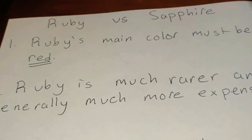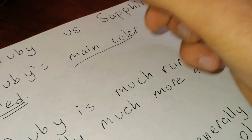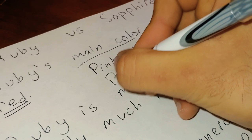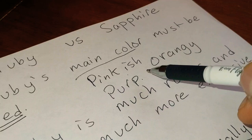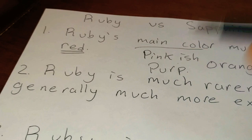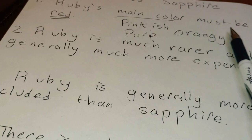Let's take a look at some of the key differences and similarities between Sapphire and some of the key characteristics. The biggest thing here: Ruby's main color must be red. It can be pinkish red, purplish red, or orangey red — as long as the main color is red. If it's reddish orange, it's a Sapphire. If it's reddish pink, it's a Sapphire. If it's reddish purple, you get the idea. As long as the main color is red and it's a Corundum, then the stone is a Ruby.